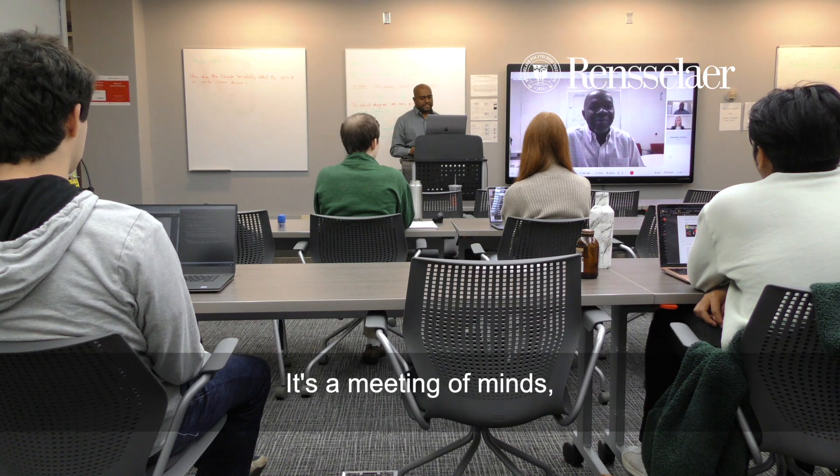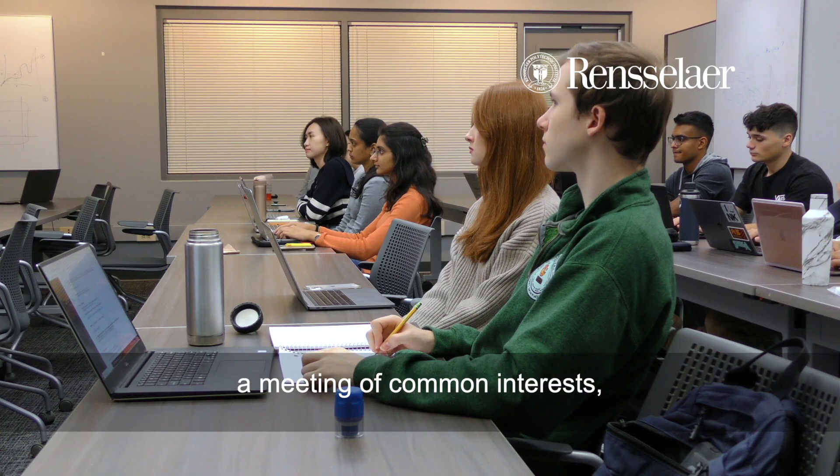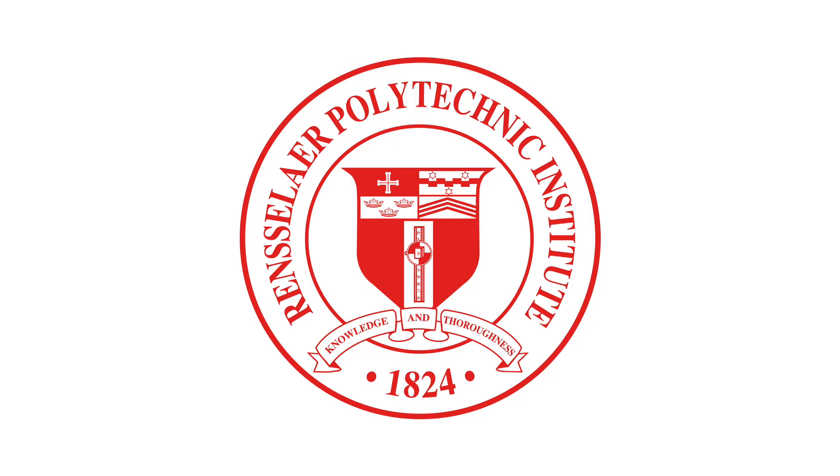Doing research early and networking with the scientists benefits students' careers. There is a meeting of minds, a meeting of common interests, and we are happy to see students benefiting from it.